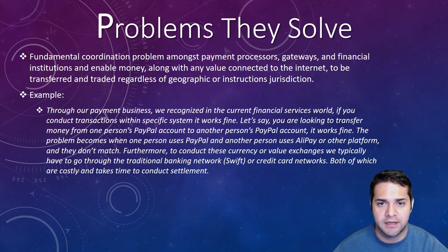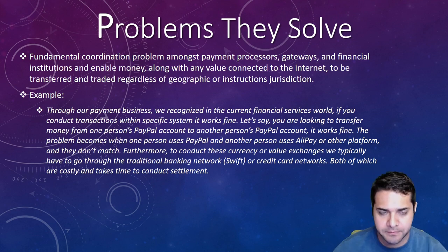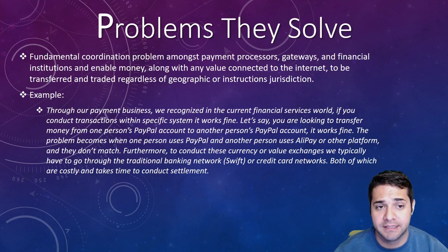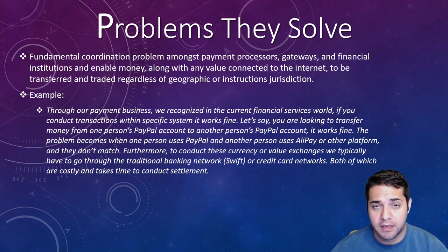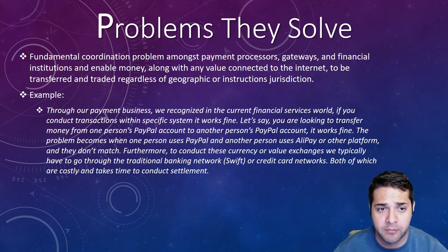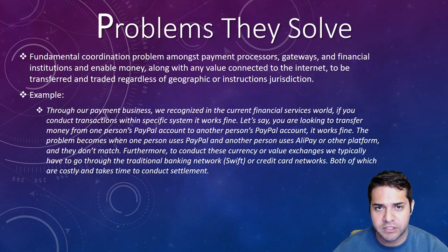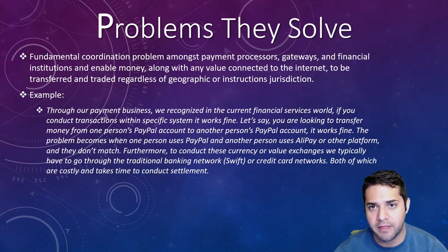I know that was super confusing, so let me give you an example from their medium. In the current financial services world, if you conduct transactions within specific systems it works fine — like transferring money from one PayPal account to another. But problems arise when one person uses PayPal and another uses Alipay. Furthermore, to conduct these currency exchanges we typically have to go through the traditional banking network, SWIFT, or credit card networks, both of which are costly and take time. So they're basically saying the issue is it's too hard to transfer money unless you're within the same platform.